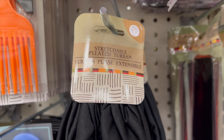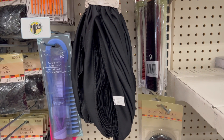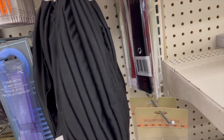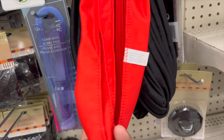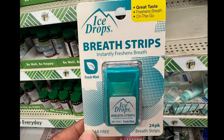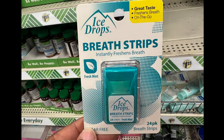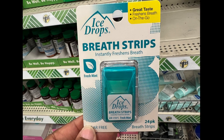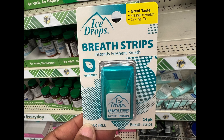New item! It's a stretchable pleated turban, coming in two colors — black pleated and a ravishing radiant red — should fit most heads. We also have breath strips by Ice Drops: instantly freshens breath, great taste, fresh mint, sugar-free, 24 pieces — perfect for breath on the go.